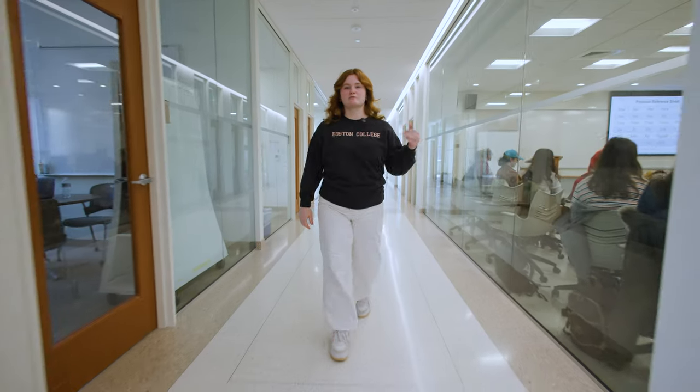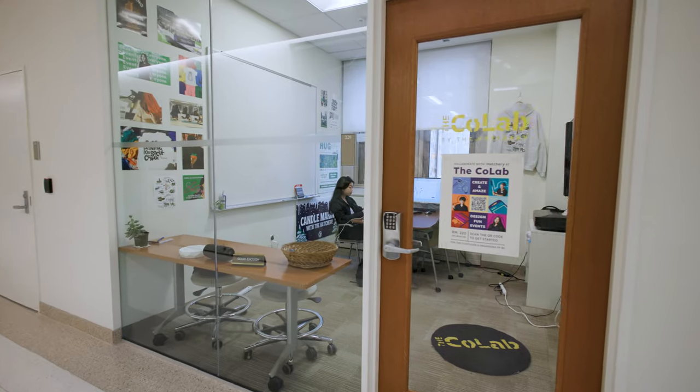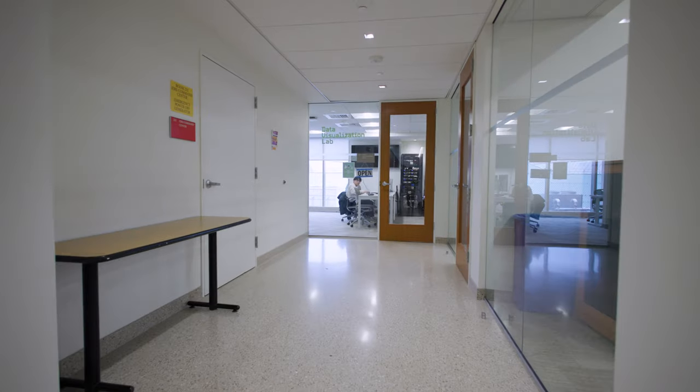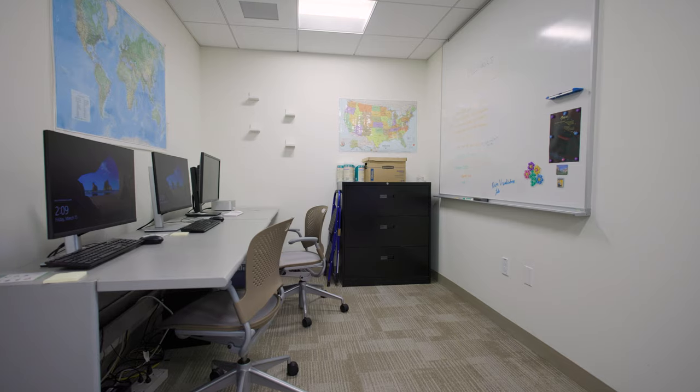On this side of the hallway, there are more classrooms and study spaces, including private rooms, as well as the CoLab, which is a collaboration between the Hatchery and the Shea Center. There's also the Data Visualization Lab, which is primarily used for the Earth and Environmental Sciences Department, but is also a resource for the entire BC community.